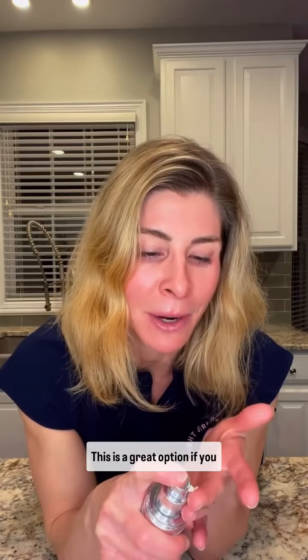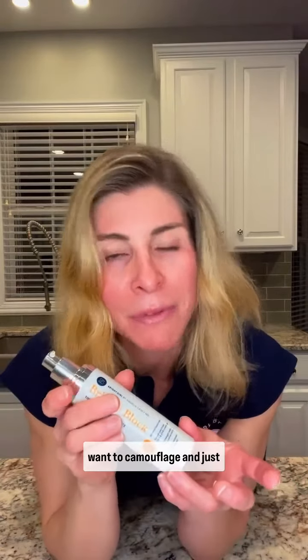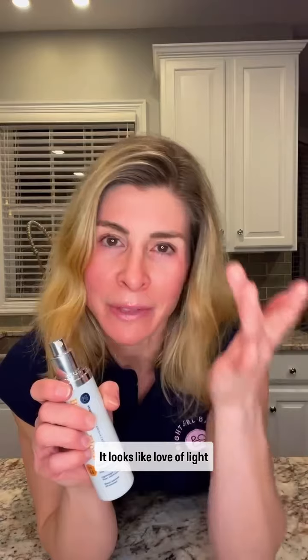This is a great option if you have just a little bit of discoloration or unevenness of your skin tone that you want to camouflage and blend everything seamlessly. You can see how that goes onto my finger — it looks like a little bit of light foundation.